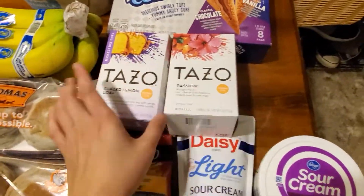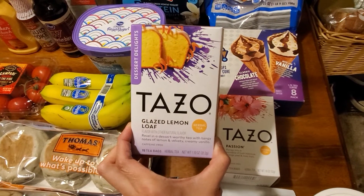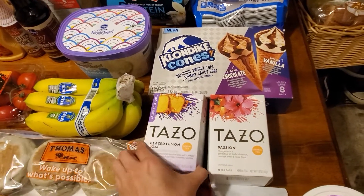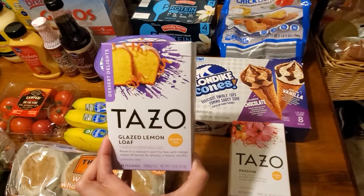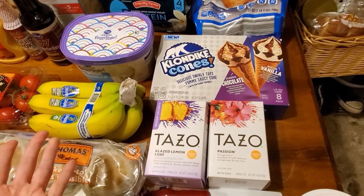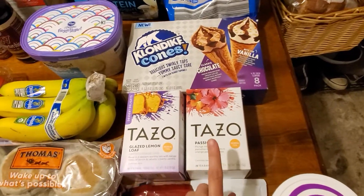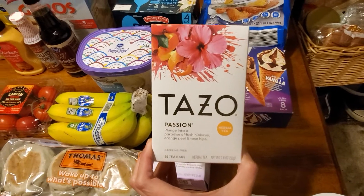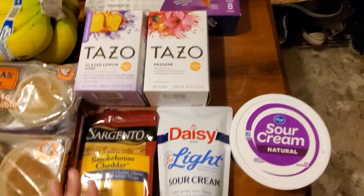These are my husband's and my two favorite teas. If you haven't tried the Tazo Glazed Lemon Loaf tea, you have to try it — it smells and tastes exactly as it sounds, with a hint of vanilla. There are 15 bags in that one. It's $2.99 and I had a $1 off e-coupon. They should make a candle that smells like it. The other one is Tazo Passion tea — a red tea popular at Starbucks, $2.99 with 20 bags, and both are caffeine-free.